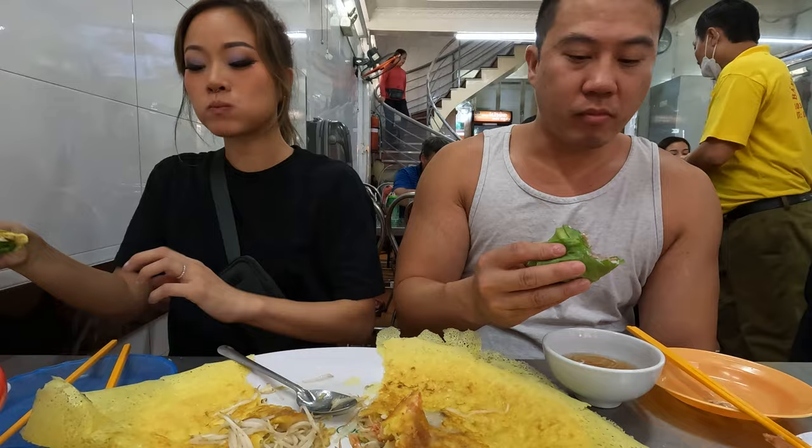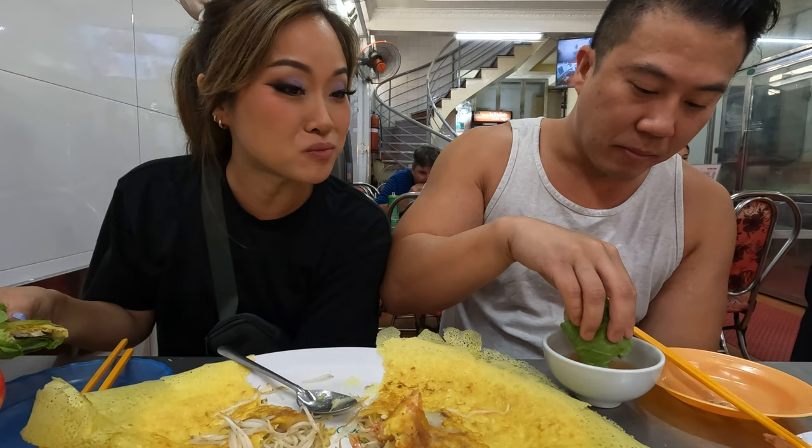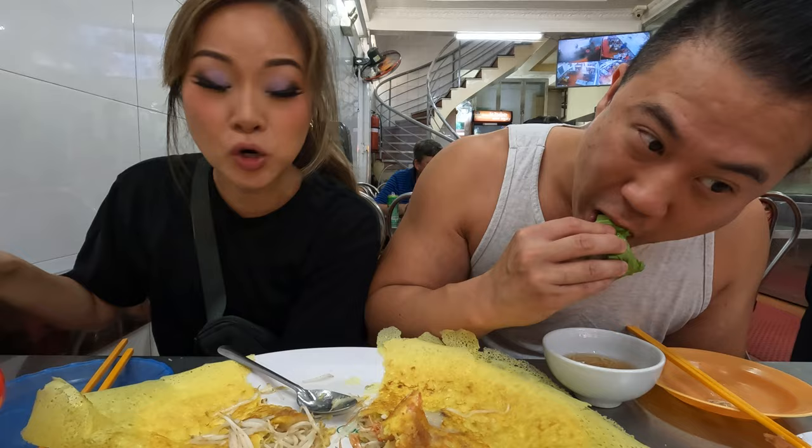Okay, that egg roll is the best egg roll we've had — even better than the shrimp ones before. What's in it? Crab. Oh, because it has crab! I like to eat the crispy part.